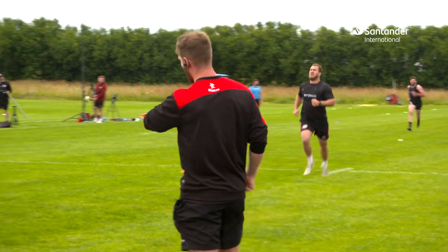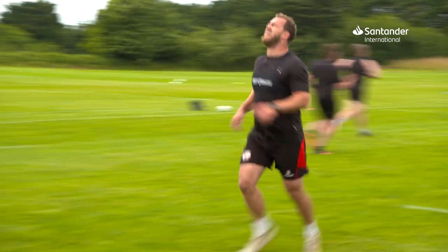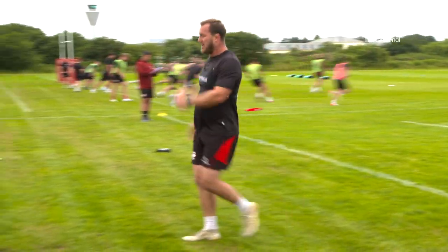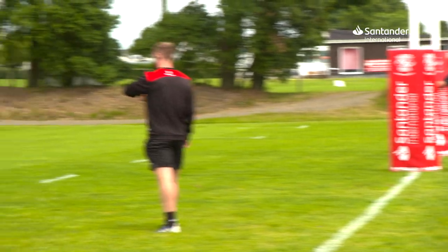We're doing it at the end of preseason and then at regular intervals throughout the season. It's just for us to track our progress as a group and individually, and there'll be plenty with work-ons in that area, so it's something for us to evaluate how they've moved on and how they progress through the season.